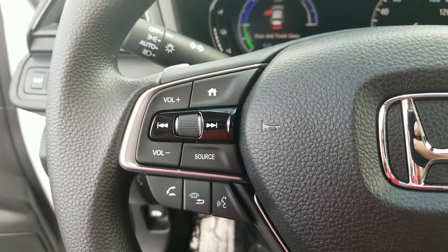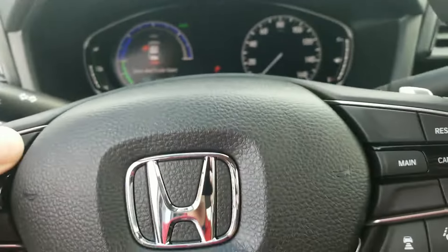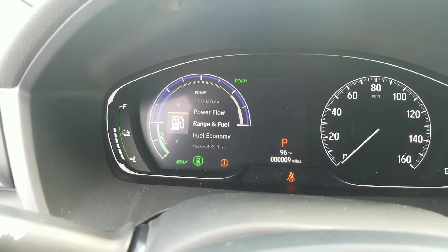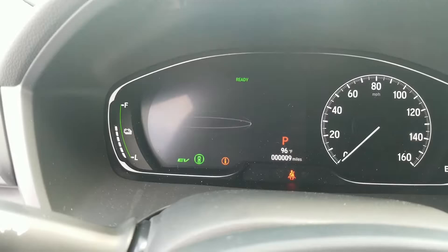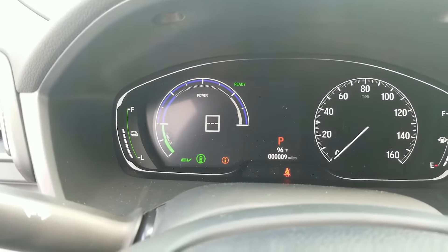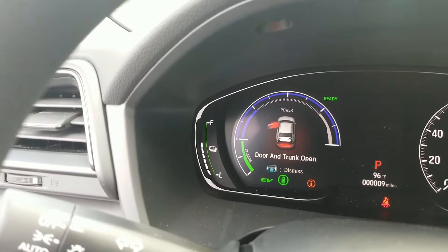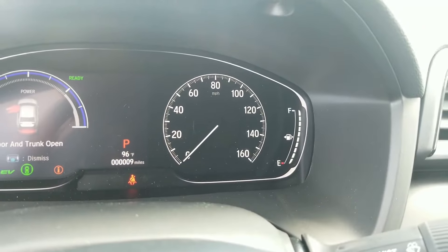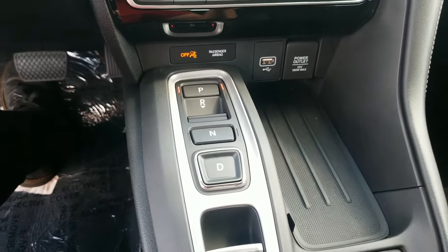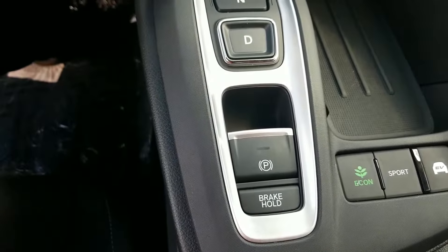You've got steering wheel controls over here to navigate volume and skip left and right. We can use the home button to change the display on our screen. The car even has traffic sign recognition — when you drive by a posted speed limit sign, it will post it on the display in the vehicle. On the left you'll have your battery indicator, and on the right your fuel remaining. We've also got a drive-by-wire shifter — no more gear lever, this is all electronic — along with an electronic parking brake and brake hold.